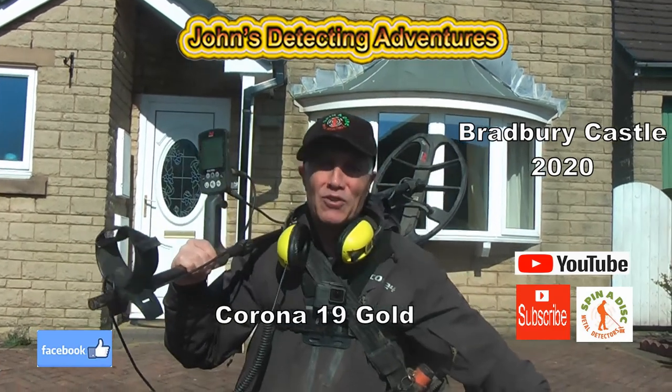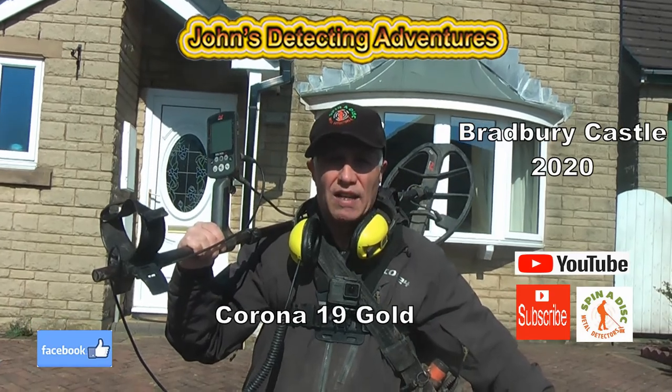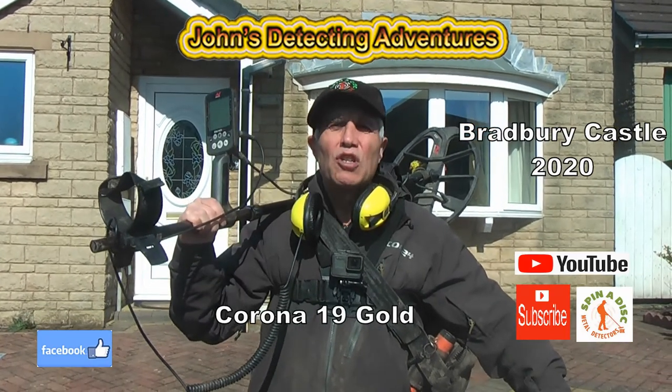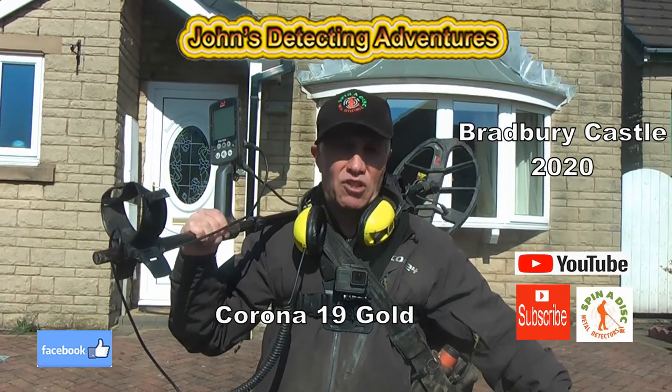Hi, welcome to John's Metal Detective Adventures. Here we are today searching for history on a new site. We're at Bradbury Castle trying to search for the COVID-19 jewellery. Let's investigate.